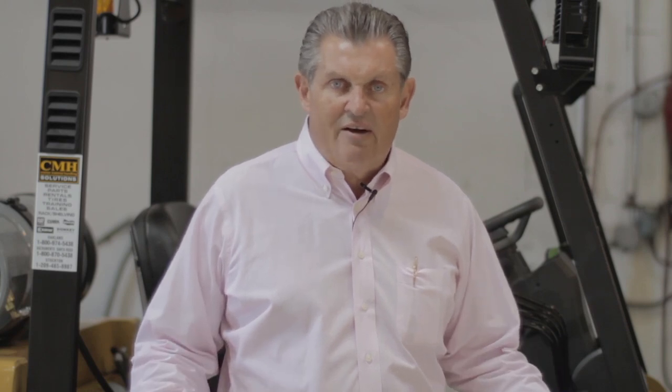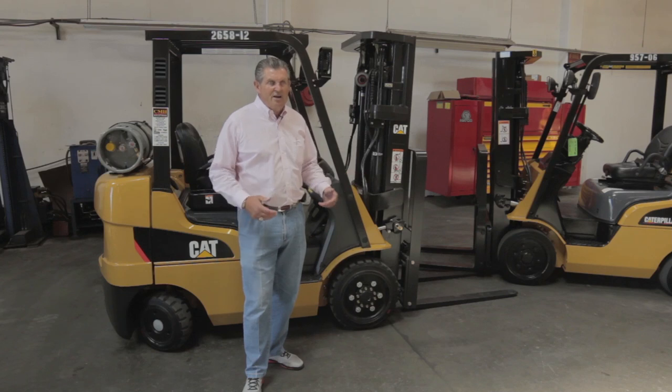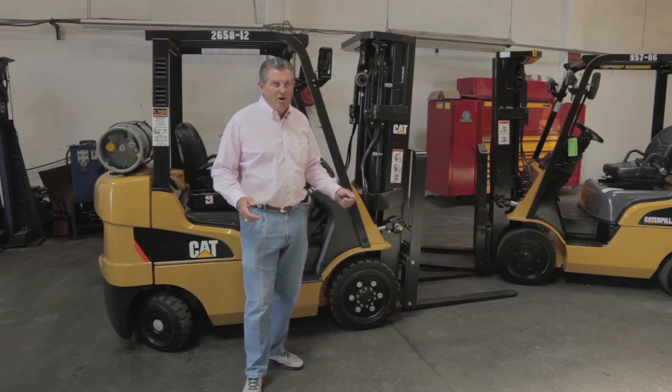Cushion type tires are your smaller type tires, not for use outside, not even for use on asphalt because again, you have some sinkage and you're going to have asphalt tearing. So my strong suggestion — if you're using it inside, go with cushion type tires. Plus, a lot of people buy a cushion type tire just for budget reasons.